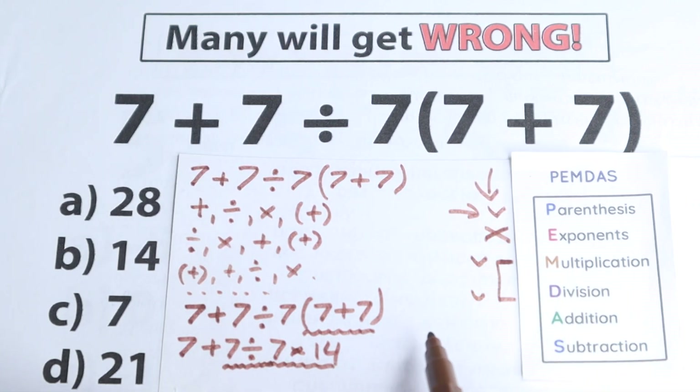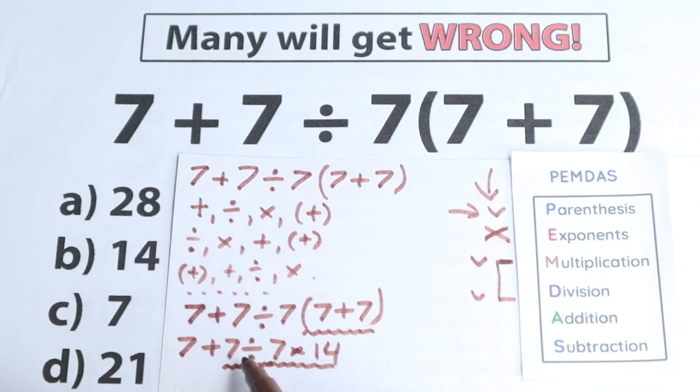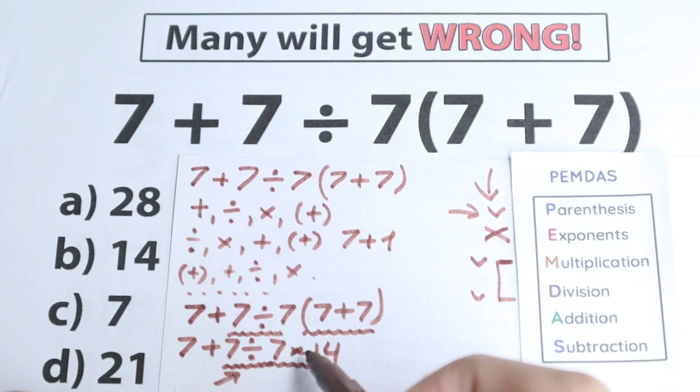Here's the main question: what do we start with — division then multiplication, or multiplication then division? There is a lot of discussion about this all over the world. According to PEMDAS, we need to look at what is the first sign from left to right. The first sign from left to right is division — we have 7 divided by 7. The next sign is multiplication. So first division, then multiplication.